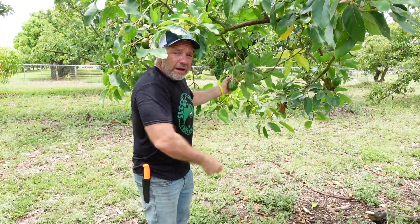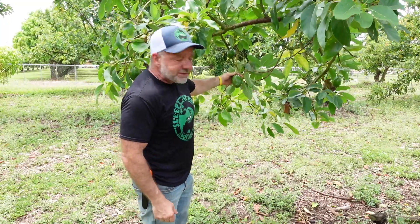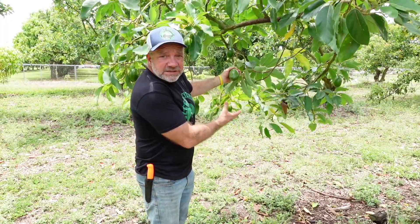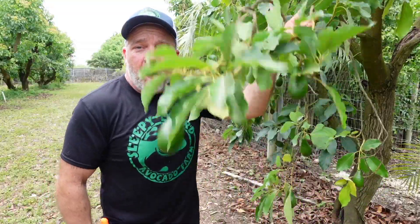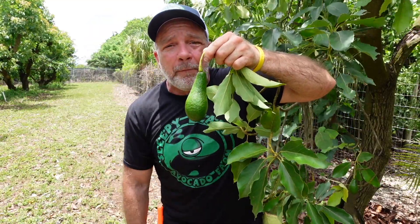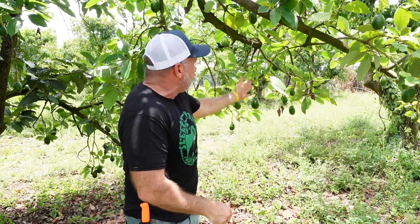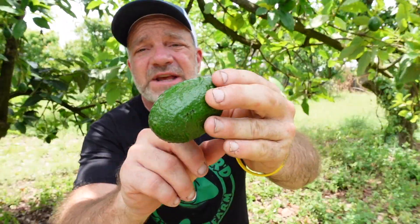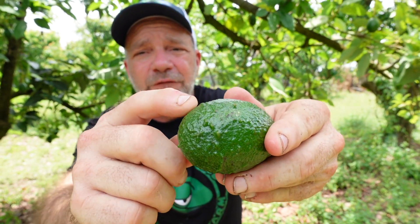This Choquette variety matures in the month of September. It grows to over three pounds. It has a light green skin. It's egg-shaped, and the skin has ridges like a pumpkin. The Hall variety avocado is pear-shaped — it's dark green and bumpy, and we pick these a month later than the Choquettes. The Black Prince variety trees are loaded every year; their fruit is also egg-shaped, but with a very dark green skin that gets these little veiny formations in it.